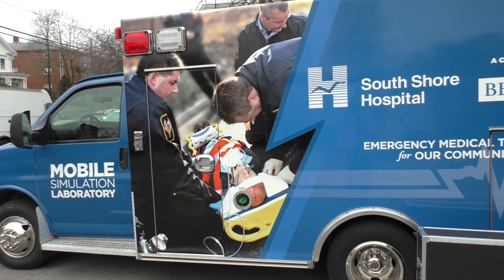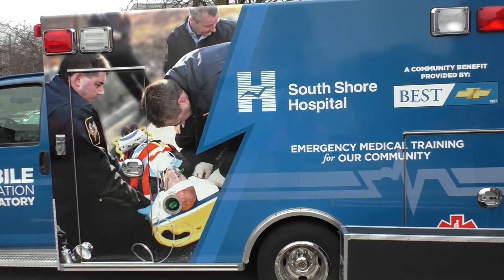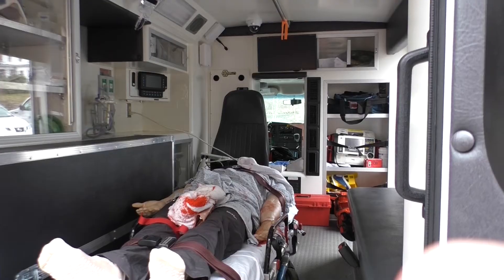We've partnered with South Shore Hospital on many things in the past — they're obviously a vital partner to the police. I think the Boston Marathon actually highlighted a lot of the need for combat trauma-type injuries.